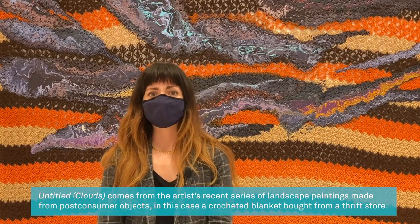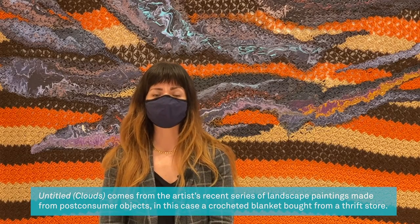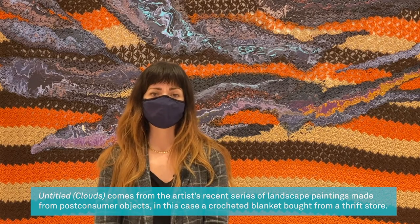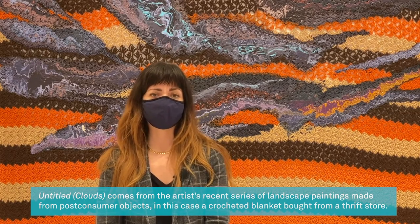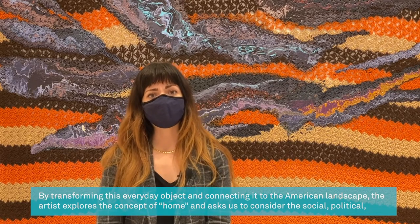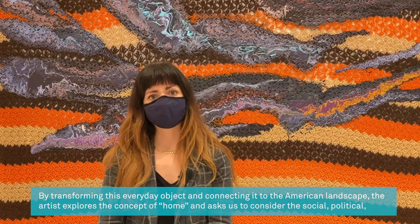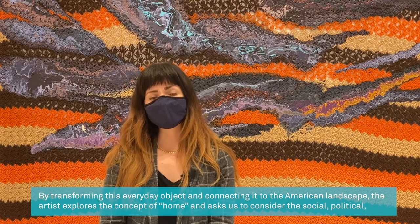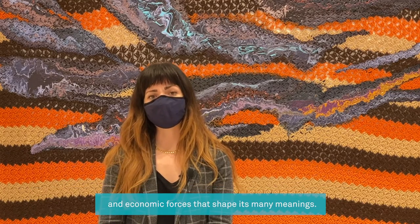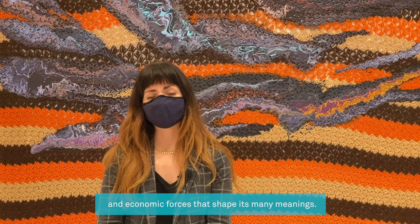Untitled Clouds comes from the artist's recent series of landscape paintings made from post-consumer objects — in this case, a crocheted blanket bought from a thrift store. By transforming this everyday object and connecting it to the American landscape, the artist explores the concept of home and asks us to consider the social, political, and economic forces that shape its many meanings.